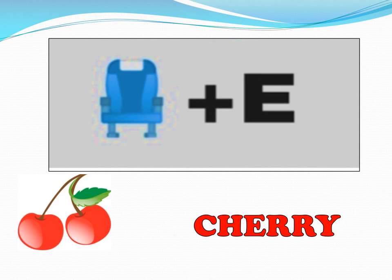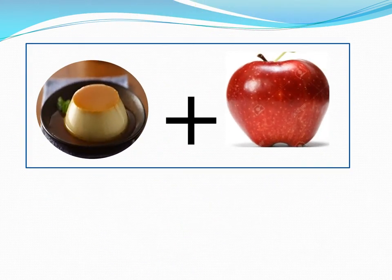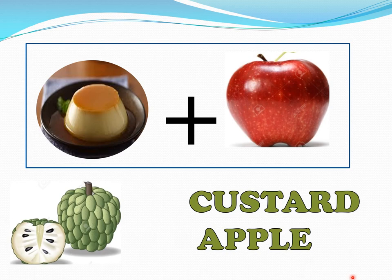Now we go to the next one. I know this is an apple, but what is this? Ice cream? No — yes, this is custard. What will custard and apple give you? It will give you the name of a fruit. What is the fruit? Very good, it's a custard apple.